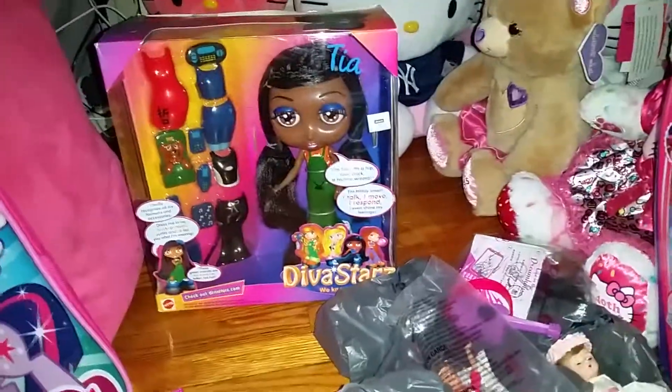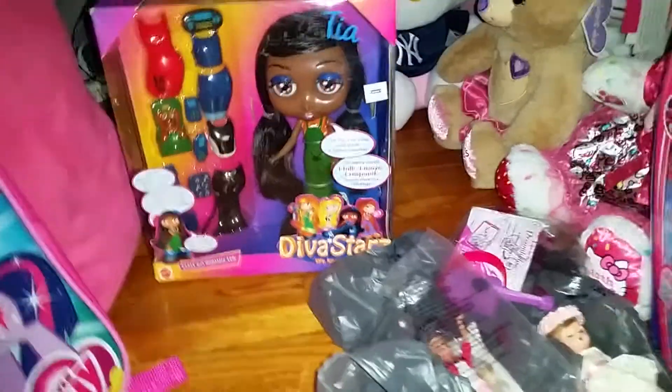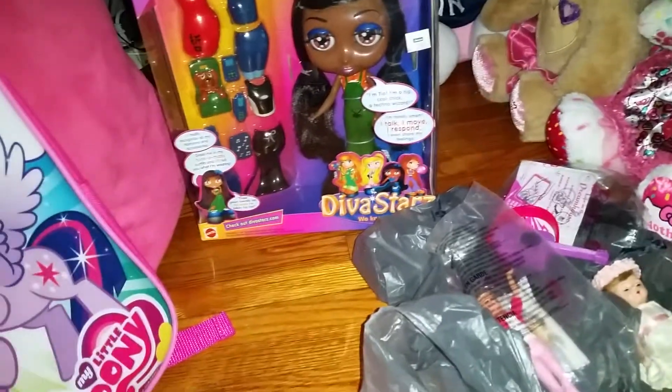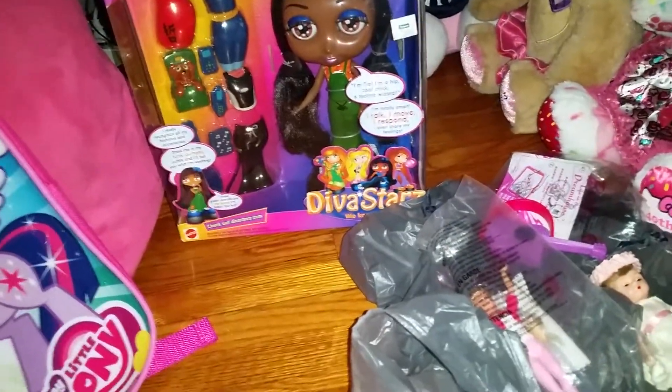Hey everyone! I just got back home from shopping and I decided to do a haul video because I got quite a lot of things, so let me just get started so I can do this as quickly as possible.